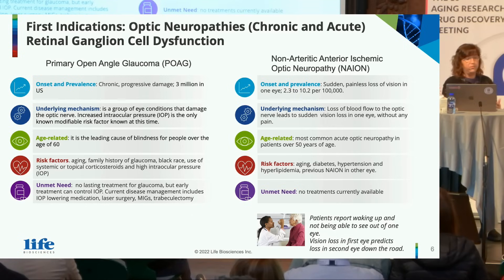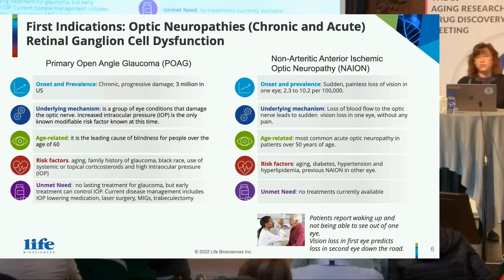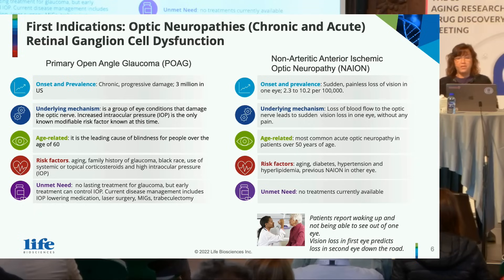Disease management involves IOP-lowering medication, laser surgery, minimally invasive glaucoma surgery, or ultimately a trabeculectomy. NAION is another RGC dysfunction disorder, but in this case it's a sudden painless loss of vision in one eye. People literally go to sleep at night, wake up the next morning, and have a loss of vision in one eye. It affects about 2 to 10 people per 100,000. The mechanism is a loss of blood flow to the optic nerve, which leads to the sudden vision loss.